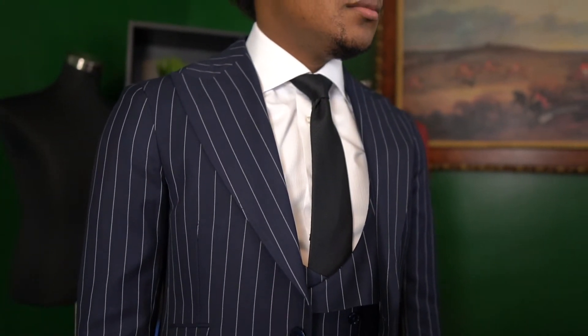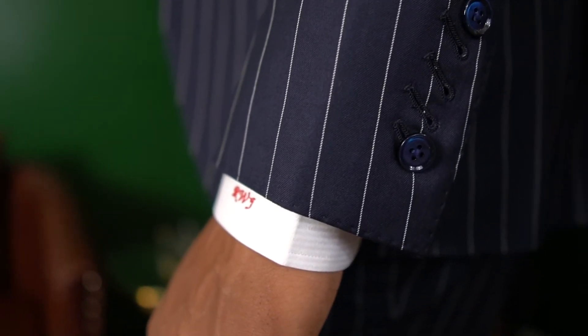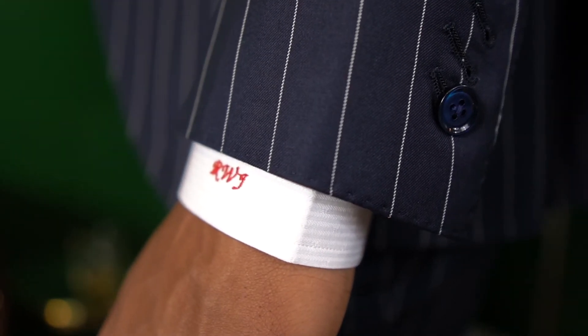All of the jackets in the collection come with a pleated shoulder, and that's also something that we decided to do with this suit. I also did a blue button to really bring out some of the blue in the pattern of the fabric.